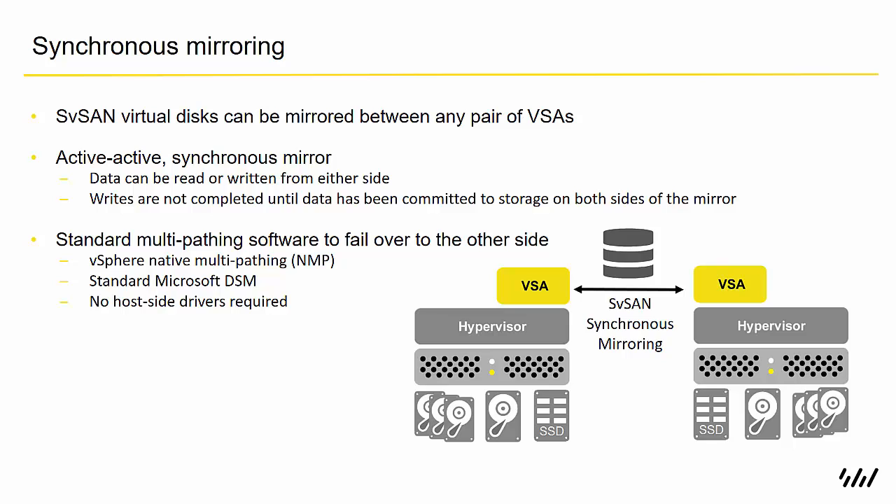SVSAN virtual disks can be mirrored between any pair of VSAs, like a network RAID 1, and the storage is presented back into the hypervisor over iSCSI. That's an active-active synchronous mirror, so the data can be read or written from either side, and writes aren't completed until the data has been committed to storage on both sides of the mirror.